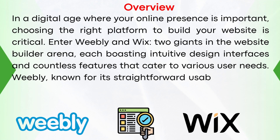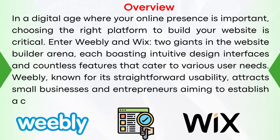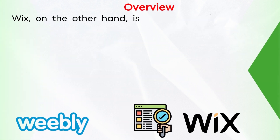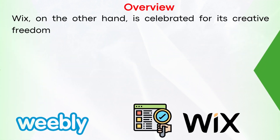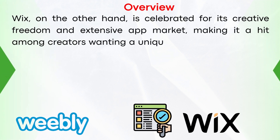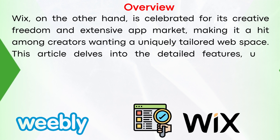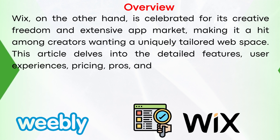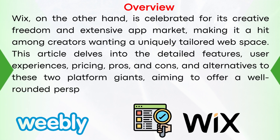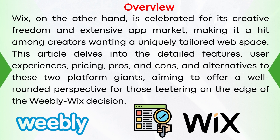Weebly, known for its straightforward usage, attracts small businesses and entrepreneurs aiming to establish a clean, functional online presence. Wix, on the other hand, is celebrated for its creative freedom and extensive app market, making it a hit among creators wanting a uniquely tailored web space. This video delves into the detailed features, user experiences, pricing, pros and cons, and alternatives to these two platform giants, aiming to offer a well-rounded perspective for those teetering on the edge of the Weebly-Wix decision.